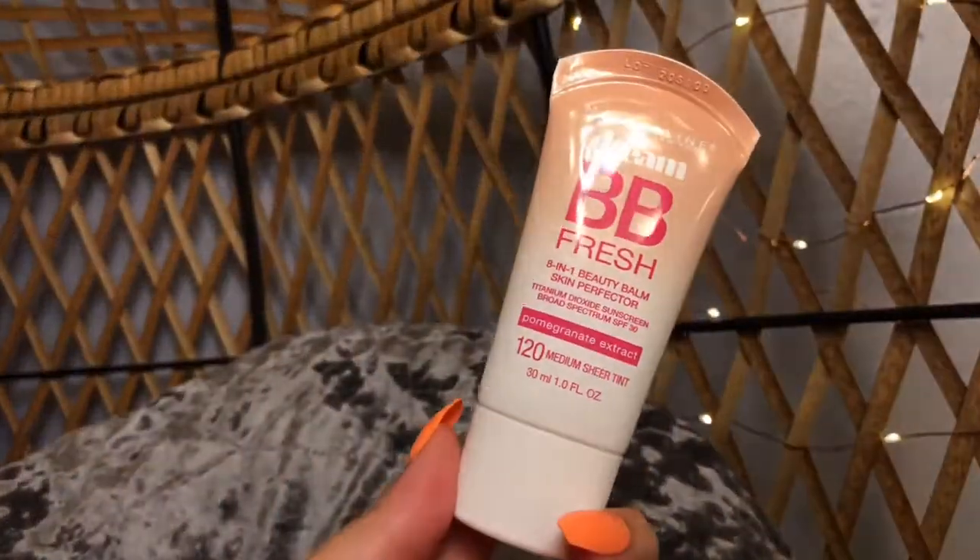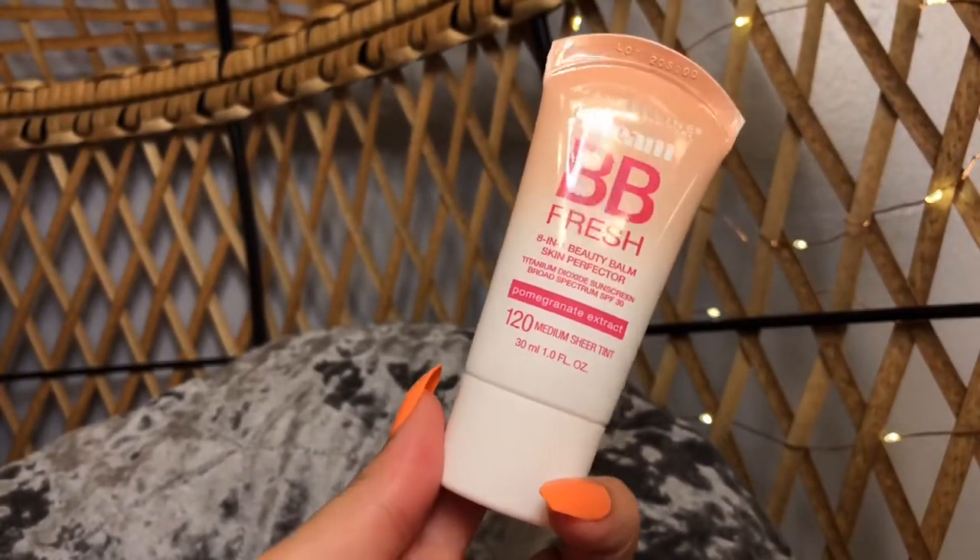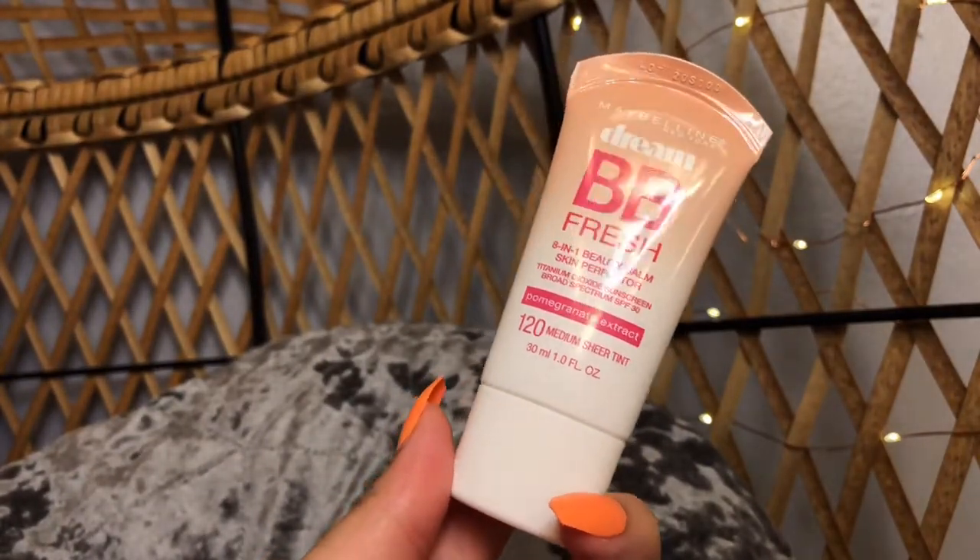And then I did pick up three different foundations. Starting with Maybelline — this is the Maybelline Dream BB Fresh Cream with Pomegranate Extract. This is an 8-in-1 Beauty Balm and it has SPF 30, which is amazing. It's perfect for your everyday makeup when you're not going full face and you just want something light that also protects your skin. You need to make sure you're wearing sunscreen and protecting your skin.